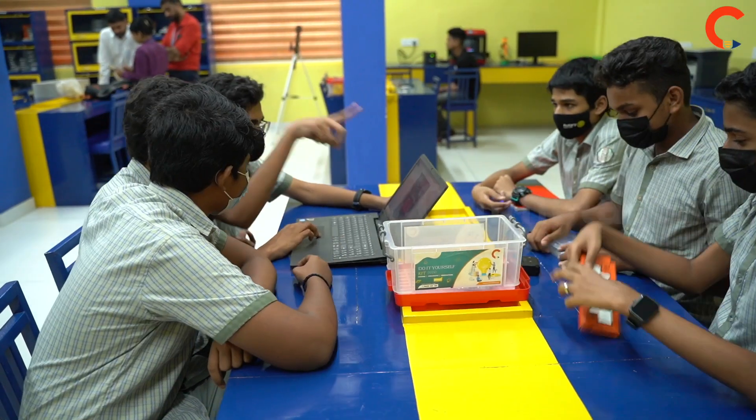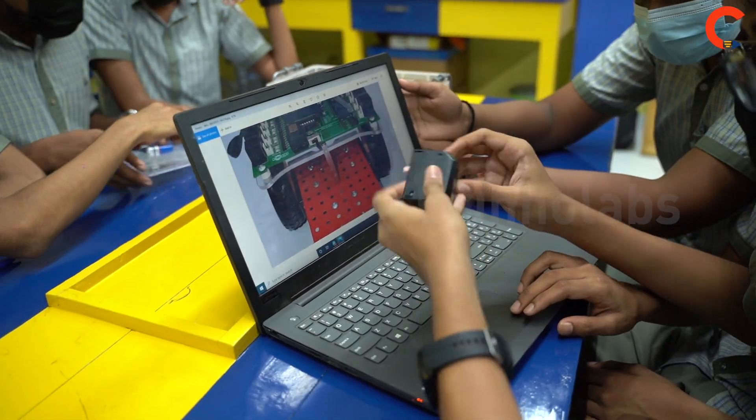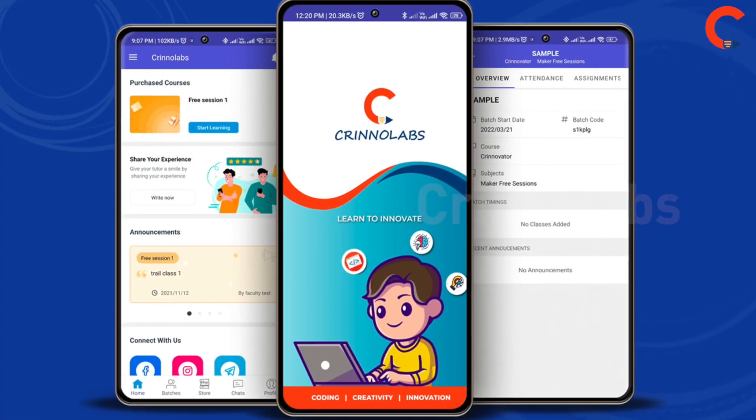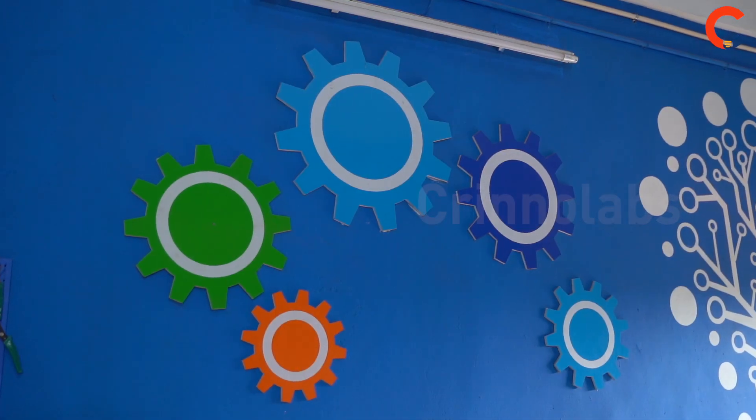I am Nigel, Innovation Coach at Crino Labs. Here, we are mentoring students on STEM fields in order to achieve their dream career in the technology world. We are conducting our sessions through a mobile application on the basis of a STEM aptitude test.